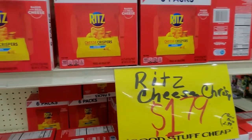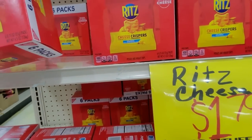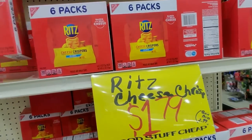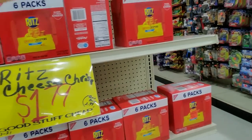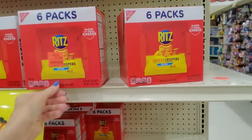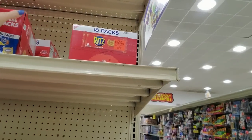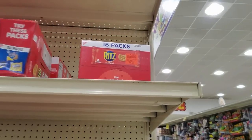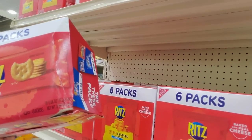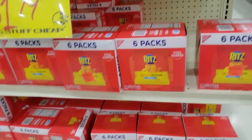Ritz cheese crispers — these are only $1.79 and you get six packets, cheddar flavor. Or you can get 18 packs of just Ritz crackers for $2.99.